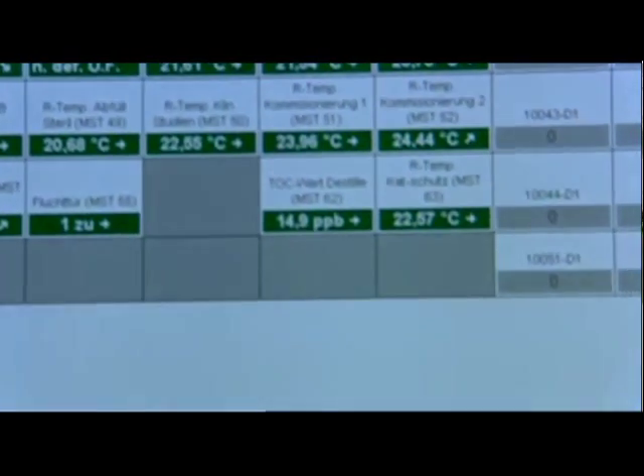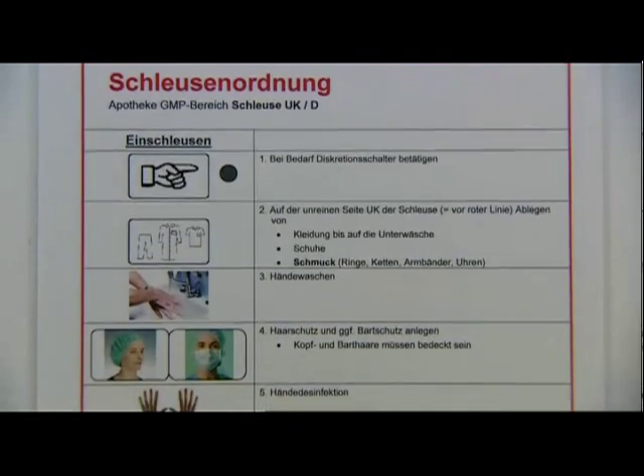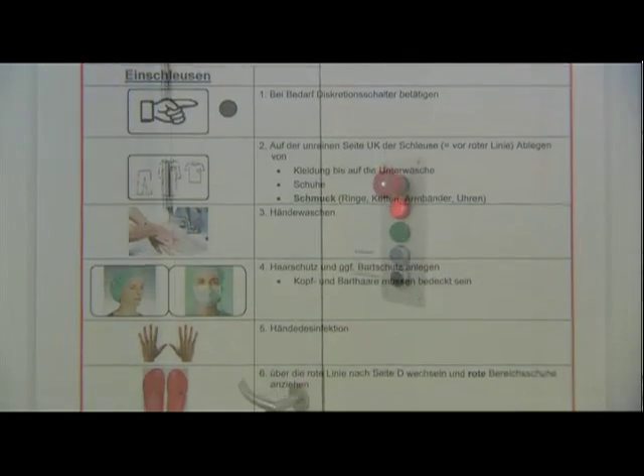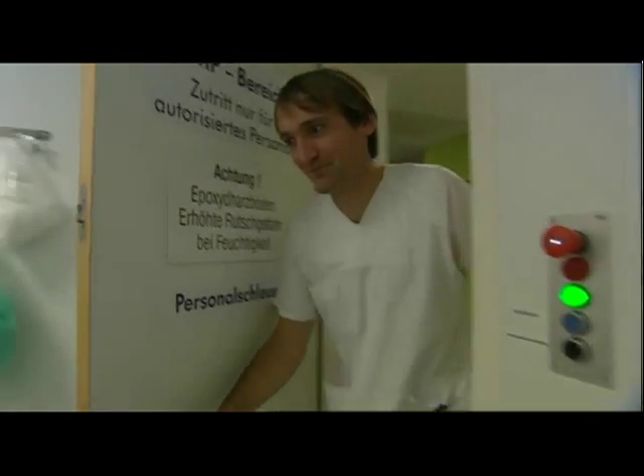The air quality needed to ensure stability during production at the workstations can be monitored. The main carriers of germs are humans. Therefore, this area can only be entered through airlocks.